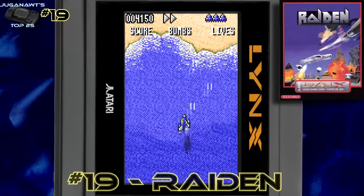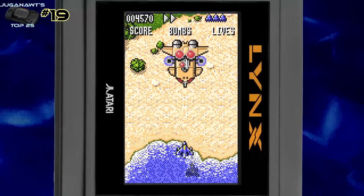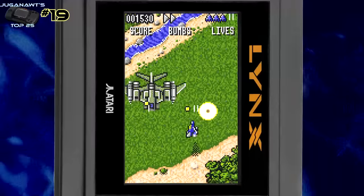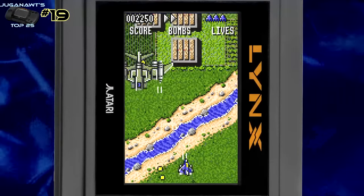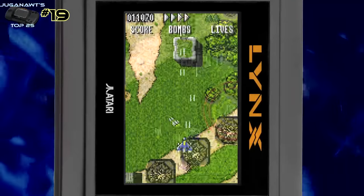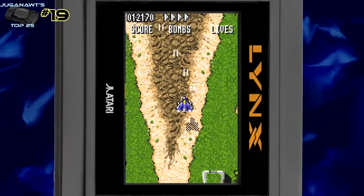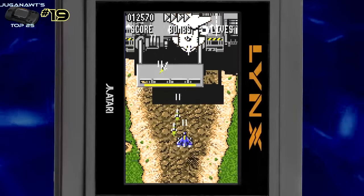Number 19: Raiden. I love my shmups and Raiden is one of the greatest on the Lynx. Okay, there aren't many to choose from and it's by no means arcade perfect, but it's got it where it counts. The gameplay is really tight, the control is crisp, it uses the full widescreen of the Atari Lynx in invert mode so you get a nice long wide display just like the arcade had. It's simplistic but it ticks all the boxes.